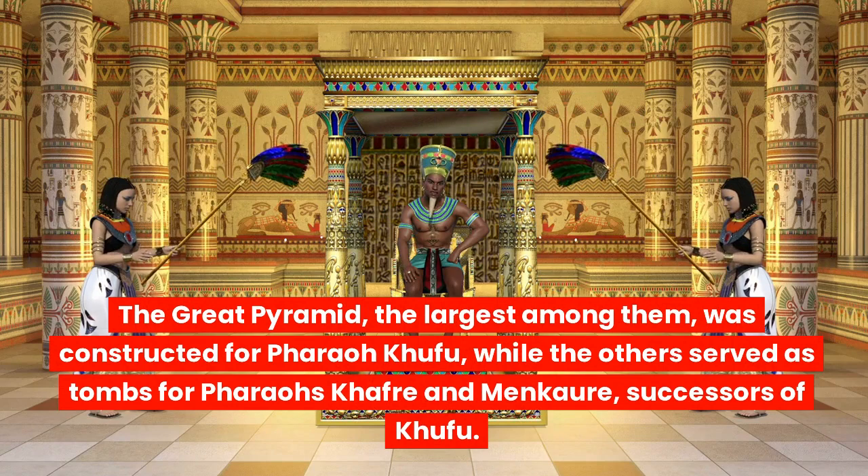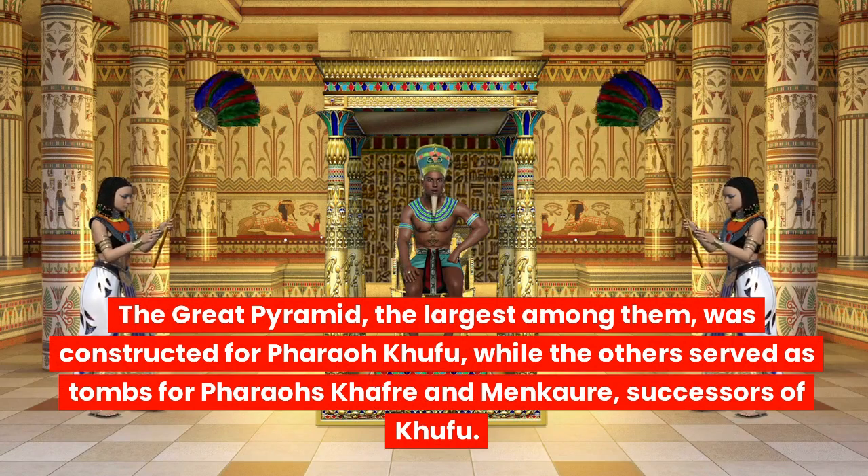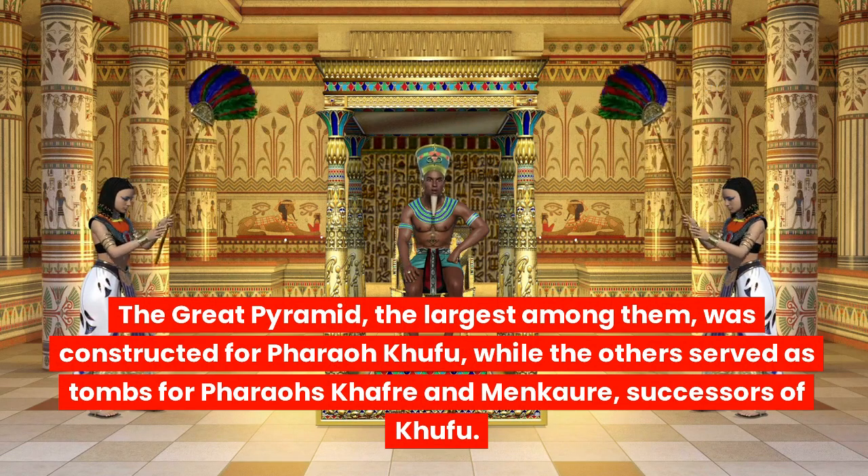The Great Pyramid, the largest among them, was constructed for Pharaoh Khufu, while the others served as tombs for pharaohs Khafre and Menkaure, successors of Khufu.